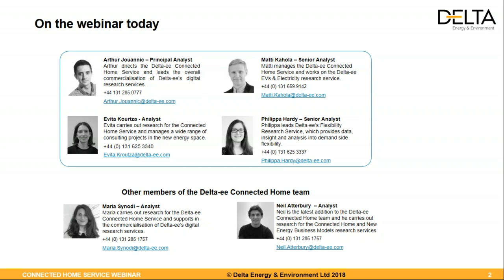We also have Evita, who is one of the analysts who worked on this study. And finally, our special guest coming from our flexibility service, looking at how the flexibility market will take off in Europe soon — Pip, welcome. You will also see other members of the team at the bottom of the slide, Maria and Neil, who contributed to this study. You can connect with us on LinkedIn or send us emails using the details shown here.